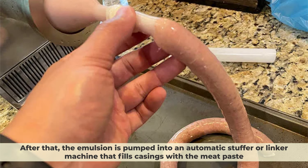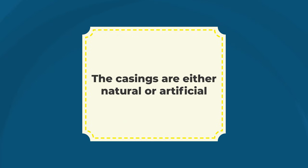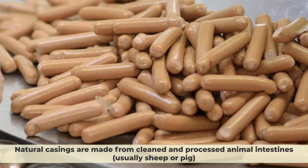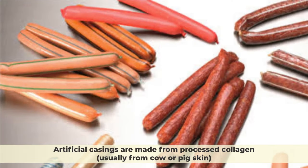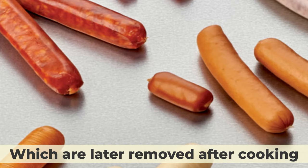After that, the emulsion is pumped into an automatic stuffer or linker machine that fills casings with the meat paste. The casings are either natural or artificial. Natural casings are made from clean and processed animal intestines, usually sheep or pig, which give the hot dogs a more traditional look and feel. Artificial casings are made from processed collagen, usually from cow or pig skin, which are later removed after cooking.